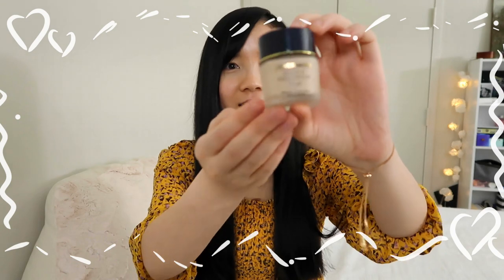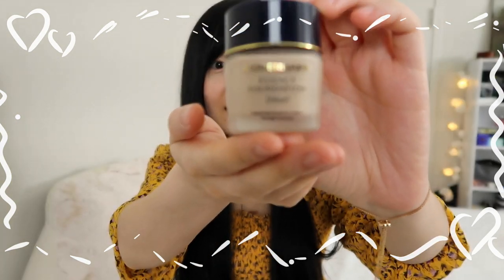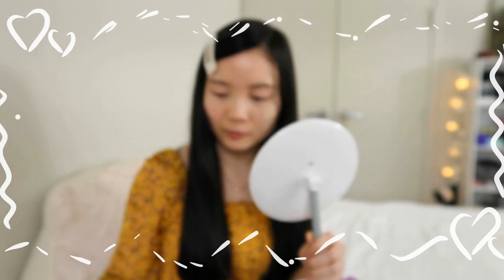For my foundation today, I'm using the Cover Mark Essence Foundation in the shade BO-00, also called Blue. I'm obsessed with this foundation because my skin is really dry and sensitive, so it's really hard for me to find the perfect foundation. This one actually has SPF inside it, so even if you forgot to put on sunscreen, it's okay. I'll normally just gently pat down the foundation on my skin before using the Beauty Blender. Now we have a generous coat.